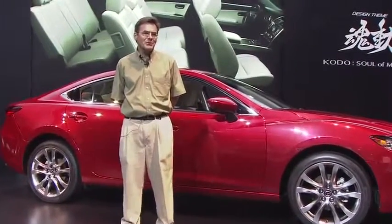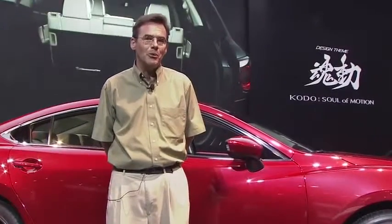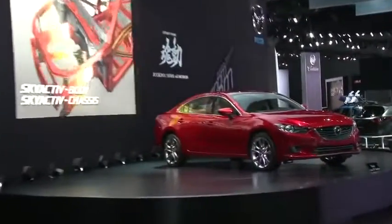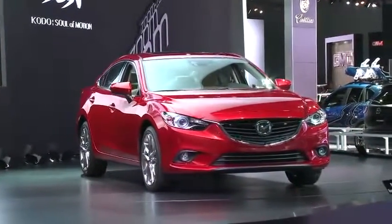Welcome to the 2012 Los Angeles Auto Show. My name is Dean Case. I manage the communications for Mazda Speed Motorsports, but today I get to do a little different role. I get to talk to three of my buddies. We're going to talk about the new 2014 Mazda 6 here. This is a setup day at the LA Auto Show.